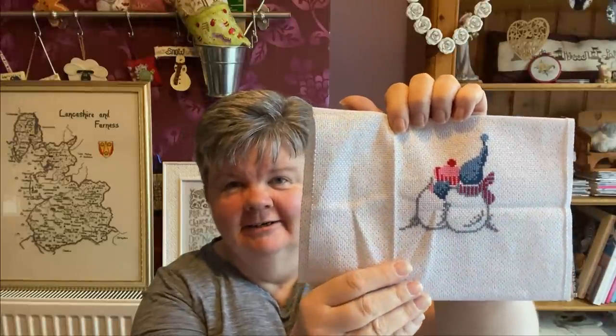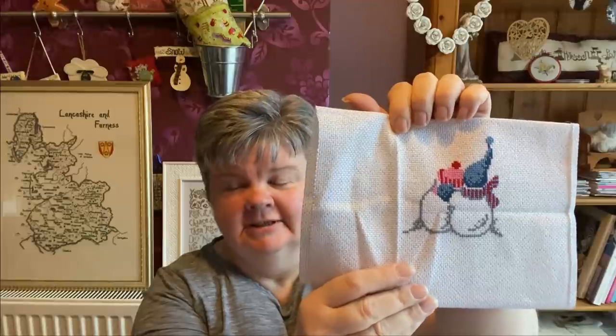My next one is Let There Be Peace by Imaginating. I'm stitching this on a piece of 14-count sparkly Aida that was in my stash, and that's how much I've got done. Really happy with the progress — it was nice stitching on Aida again, using all the Colorfast DMC colours. Really nice snowmen.